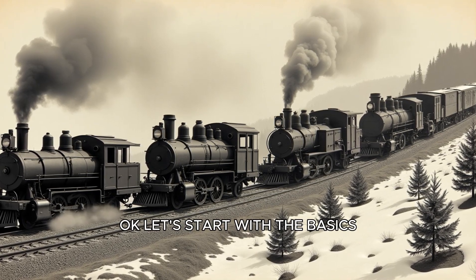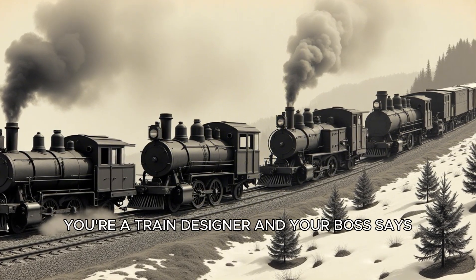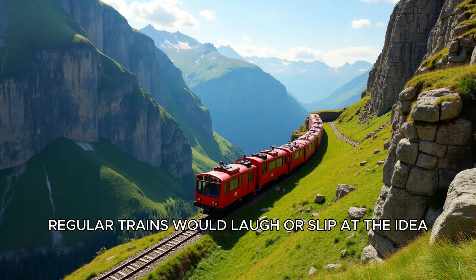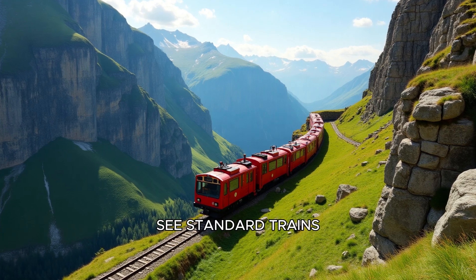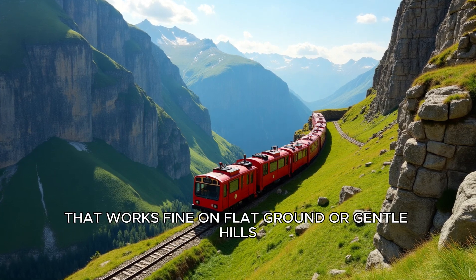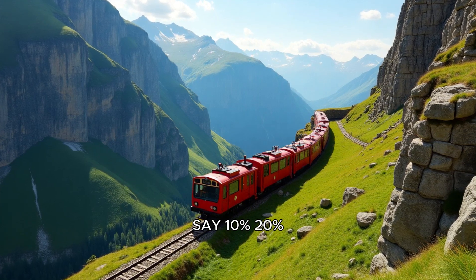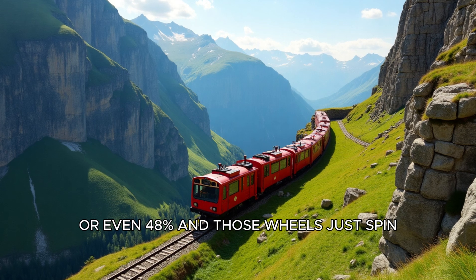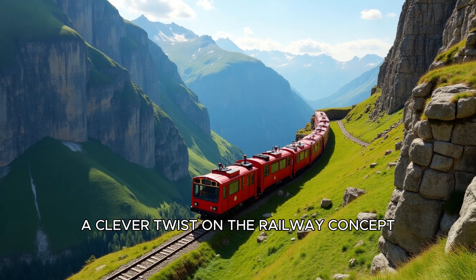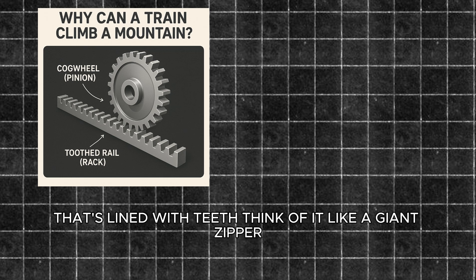Let's start with the basics: what is a Rack Train? Picture this — you're a train designer and your boss says, build me a train that can climb a mountain. Regular trains would laugh, or slip, at the idea. Standard trains rely on friction between their steel wheels and the rails to move. That works fine on flat ground or gentle hills, but throw in a steep gradient — say 10%, 20%, or even 48% — and those wheels just spin like a cartoon character running in place. Enter the Rack Train, a clever twist on the railway concept. A Rack Train uses a special third rail, called a rack, that's lined with teeth.